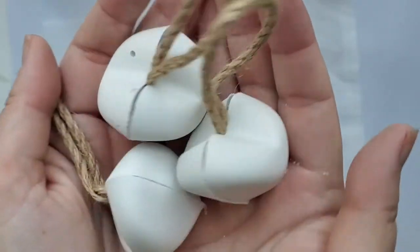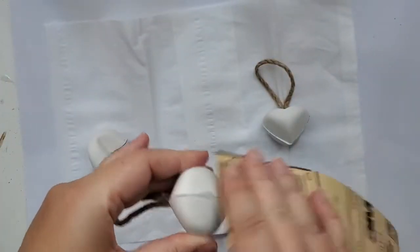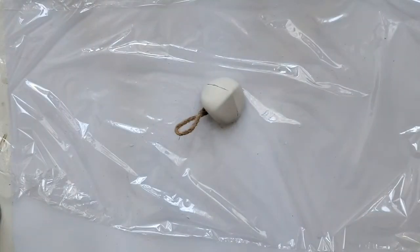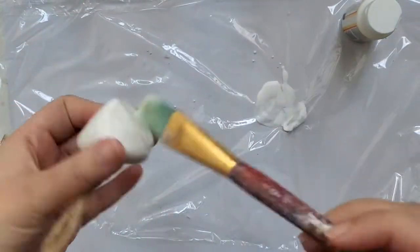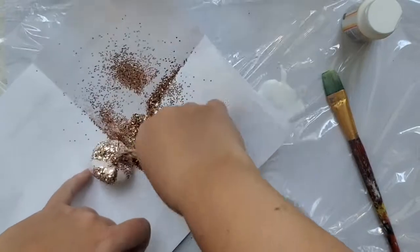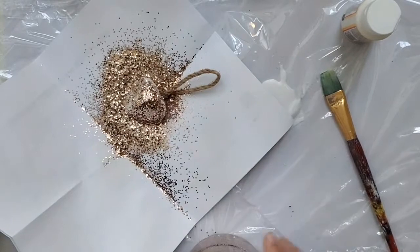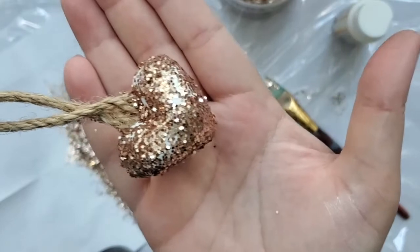Here are all three hearts together. I sanded down some of the sides that were sticking out to make them smoother. All three hearts are going to be rose gold but with different textures. For the first one I applied Mod Podge and covered it in glitter, reapplying to fill any empty areas and dumping more glitter on top — then putting the excess glitter back into the jar so nothing is wasted. It looks so pretty.